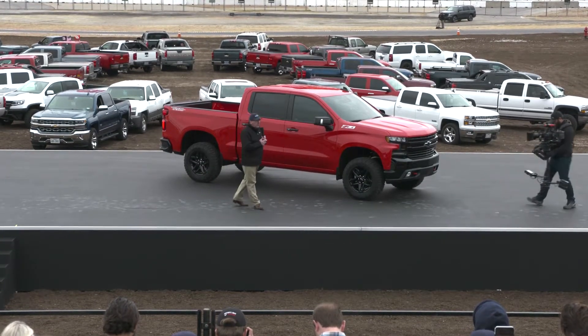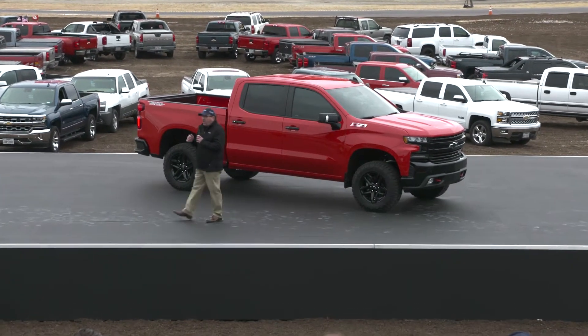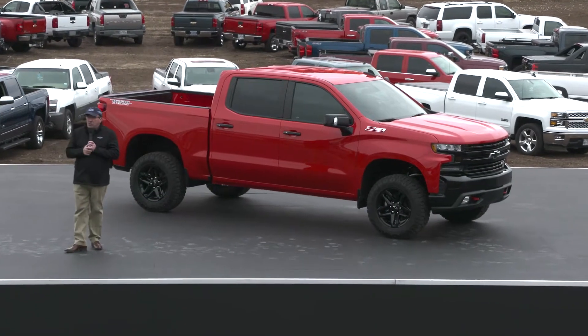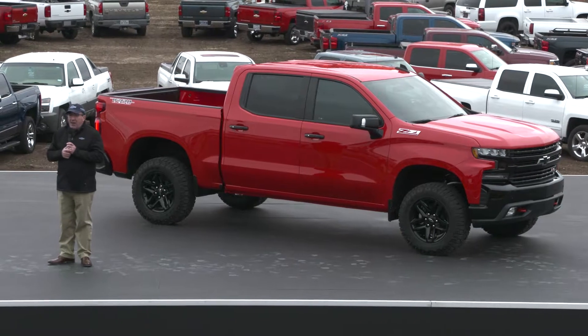For example, the new Silverado uses a stronger, low-formed steel alloy for the bed floor, contributing to a cargo box that is both lighter and even more functional than ever before.